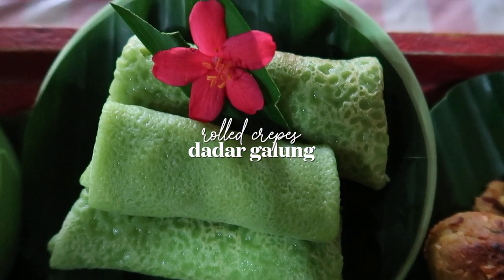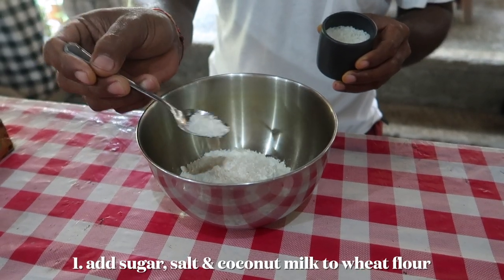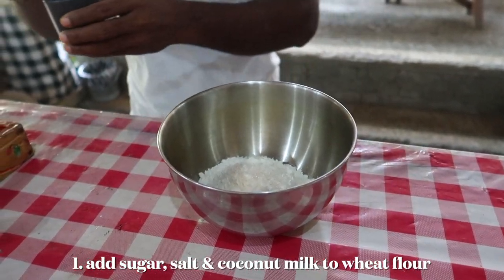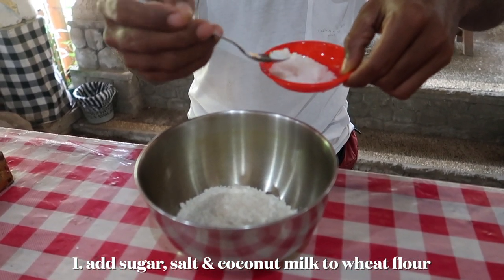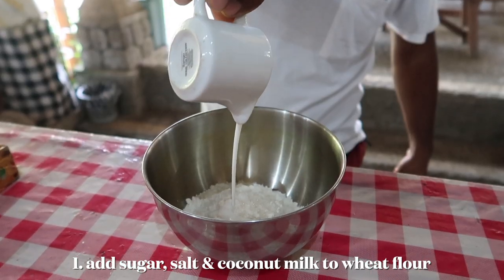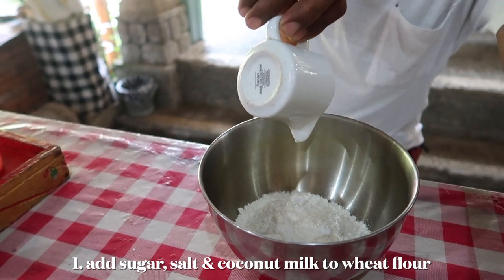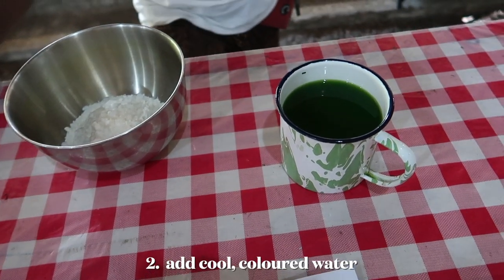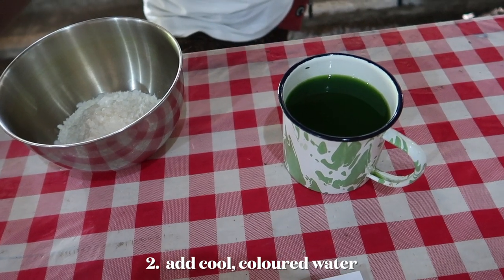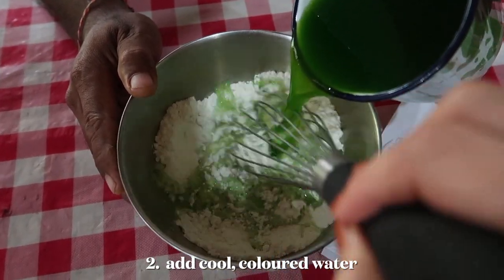Last up was one of my favorite Balinese desserts: dadar gulung. We added one teaspoon of sugar and a quarter teaspoon of salt to coconut milk. We also added cold water that had been colored using pandan leaf, which makes it a little healthier — most Balinese dishes, especially desserts, use natural colorings like this.